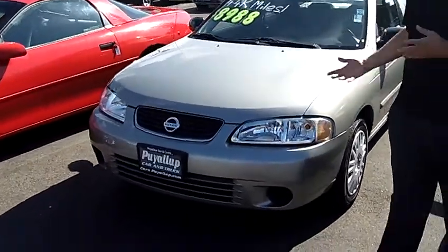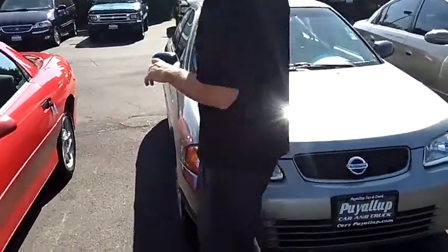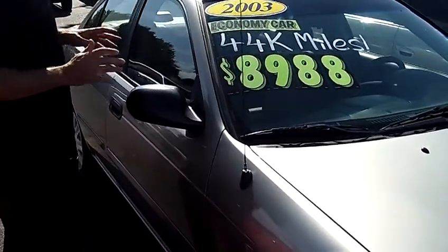As we walk around the Sentra here, I'd like you to notice the condition of the exterior — the paint and the body itself are in excellent condition. As you can see by the stamps on the windshield here, we've got it on sale for $8,988, and it's only got 44,000 miles.